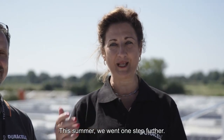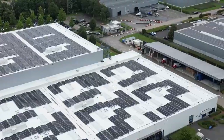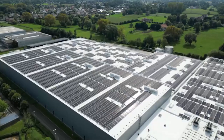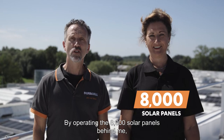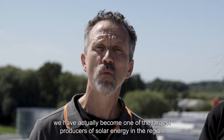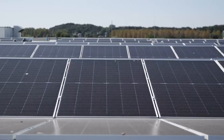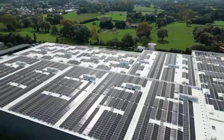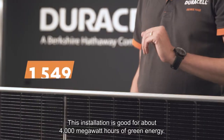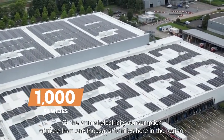This summer, we went one step further. By operating the 8,000 solar panels behind me, we have actually become one of the largest producers of solar energy in the region. This installation is good for about 4,000 megawatt hours of green energy, or the annual electricity consumption of more than 1,000 families here in the region.